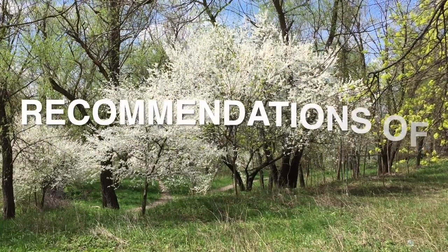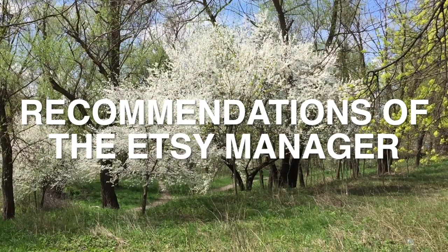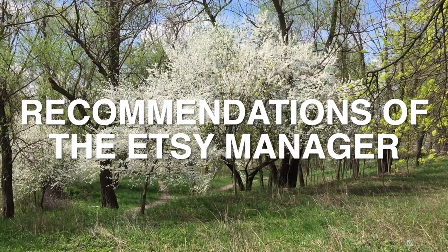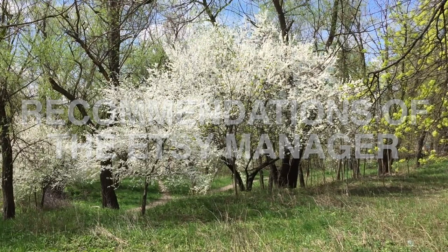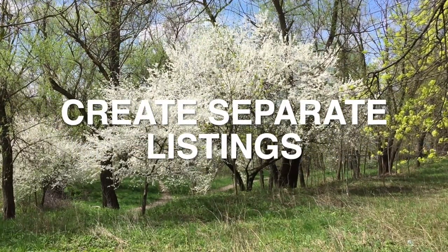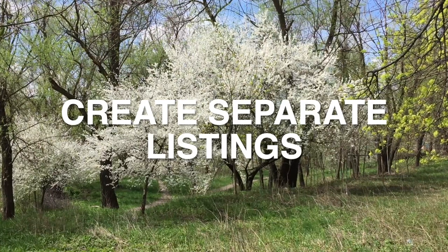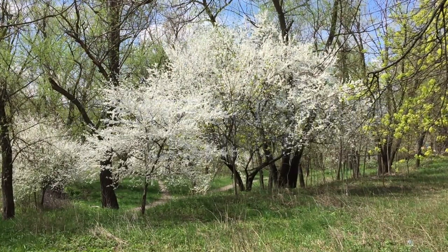First, about the recommendation of the Etsy manager regarding the number of listings. And then mine. What did the manager say in March 2023? If you don't have a lot of product yet, consider whether you can create separate listings for any variation you offer. For example, if you sell hoop earrings available in silver and gold, try photographing and listing the silver and gold sets separately.